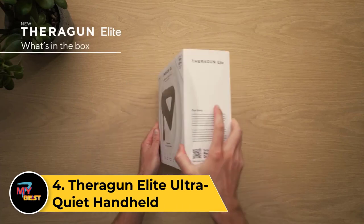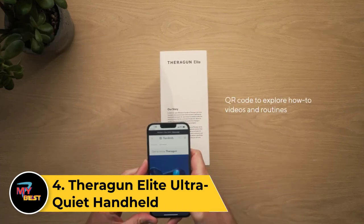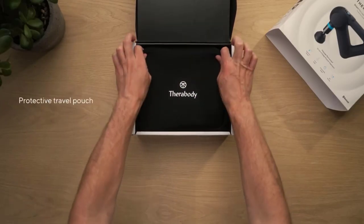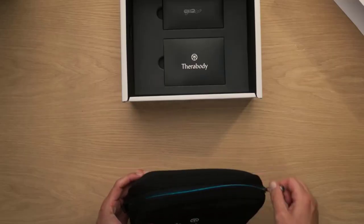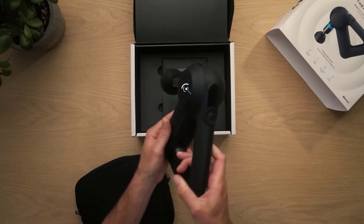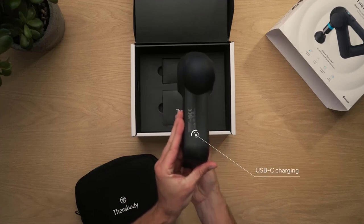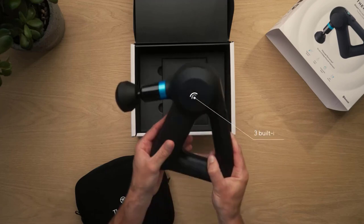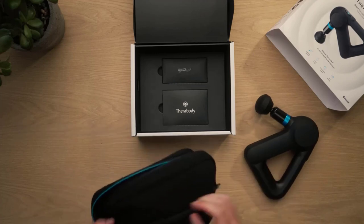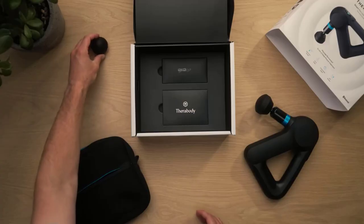Number 4: Theragun Elite Ultra Quiet Handheld Deep Tissue Massage Gun. The Theragun Elite is a premium handheld deep tissue massage gun designed for percussive therapy. It features an ultra-quiet motor, making it a discreet and user-friendly option. The device is equipped with advanced sound insulation and a proprietary brushless motor for quiet yet powerful operation, delivering deep muscle treatment, aiding in recovery, reducing muscle tension, and improving mobility.